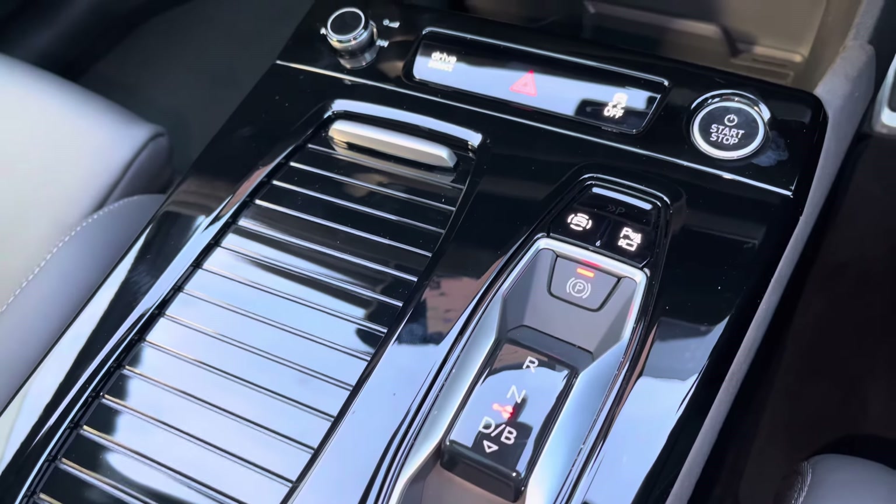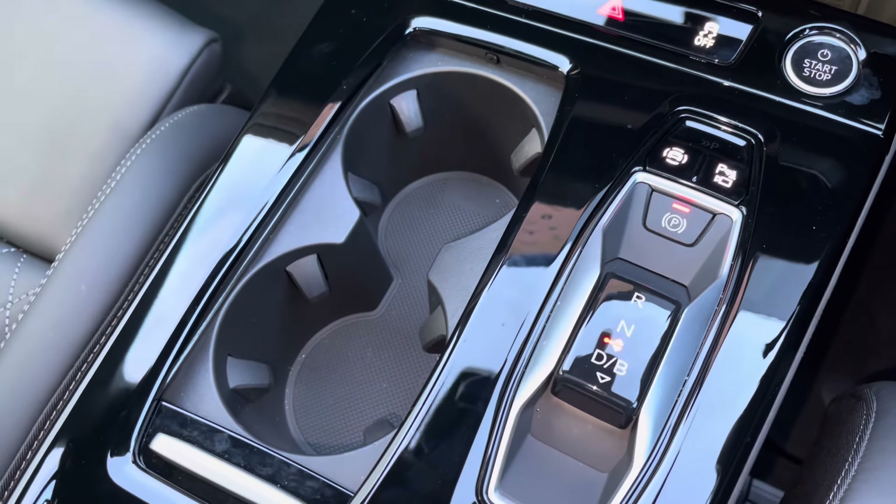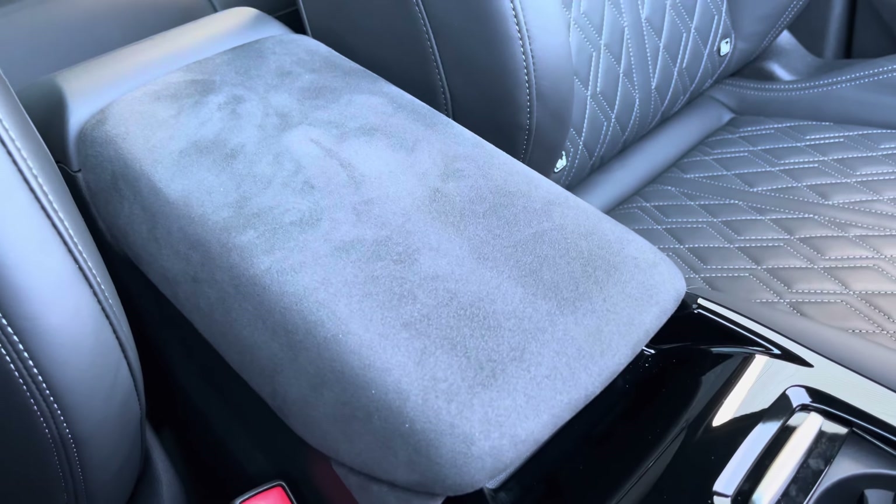Drinks holders can be hidden when not in use and are conveniently located. It also features various drive select modes through the Audi Drive Select app. For longer journeys you have the central armrest, and underneath this you'll find additional storage.